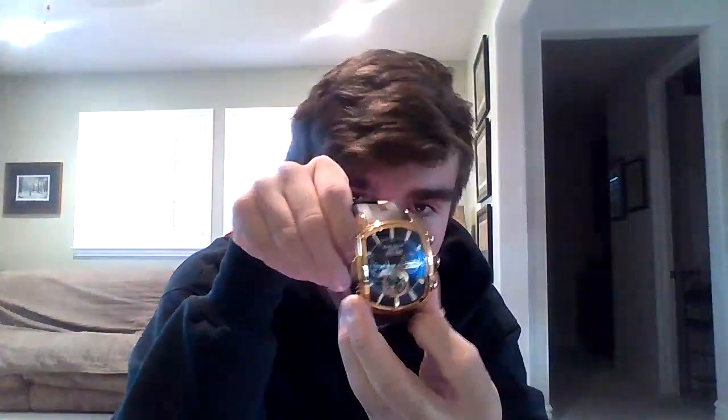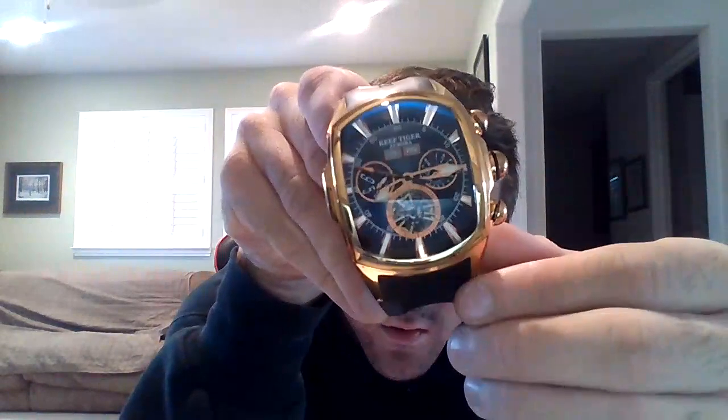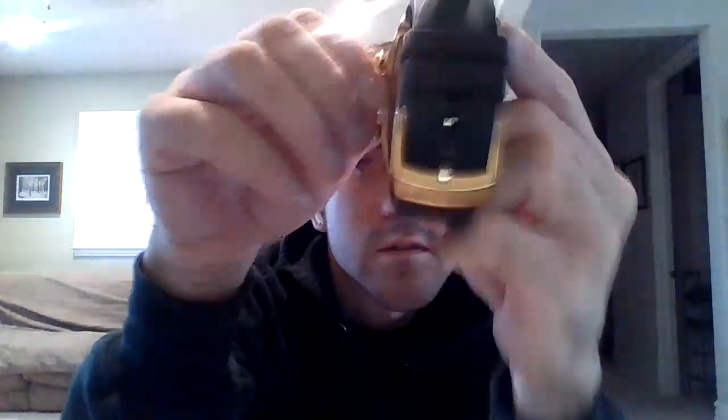We have my ReefTiger Aurora Tank 2 Swiss watch — very nice. It's an automatic watch. It's got your year, month, day, and week. It's open heart — that's what I mean when I say open heart. It's a Swiss movement, quite neat.